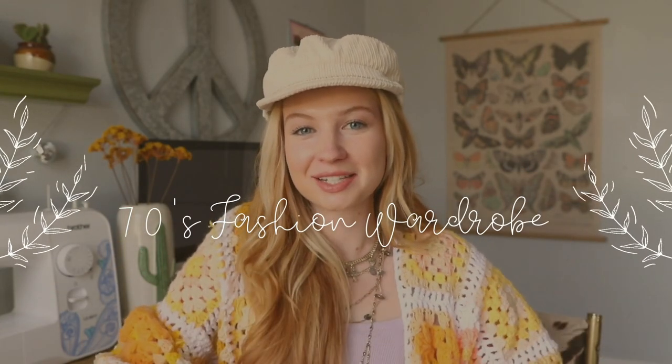Hey guys! Welcome back to my channel. Today we're talking about 70s fashion and how to incorporate retro fashion into your wardrobe and how I did it. I'm really excited for this video because I get a lot of questions about how do you dress retro, what do you look for, where do you shop, and I wanted to put it all in one video so I can share with you my knowledge and you can incorporate retro fashion into your closet.